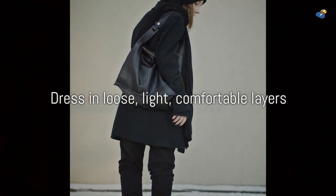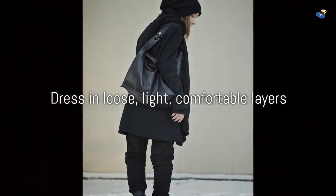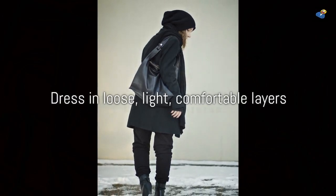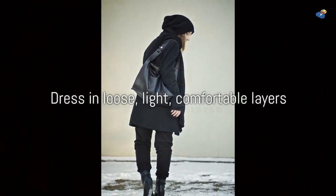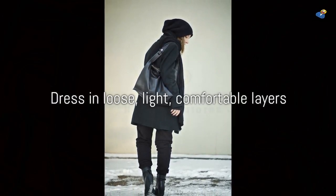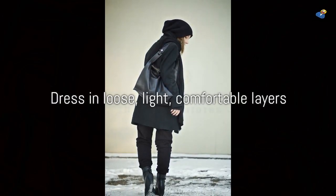Dress in loose, light, comfortable layers — wearing loose light layers helps trap warm air. The first layer should be made of a synthetic material that wicks moisture away from your body. The next layer should be insulating; wool and fleece are good insulators and hold in more body heat than cotton. The top layer should be windproof and waterproof — a down parka and ski pants can help keep you dry and warm during outdoor activities.